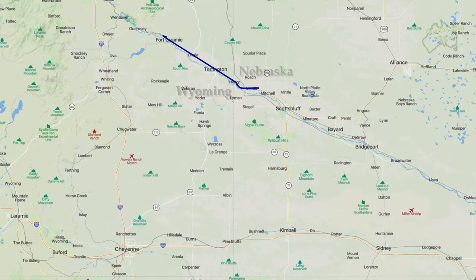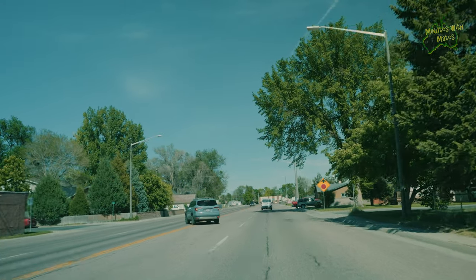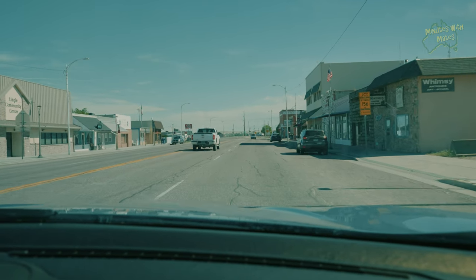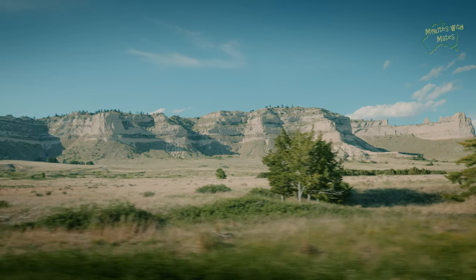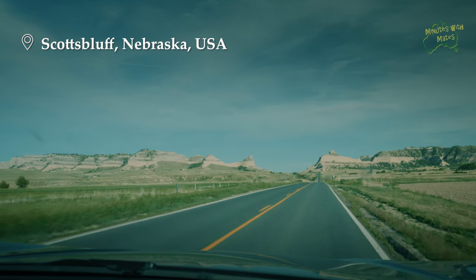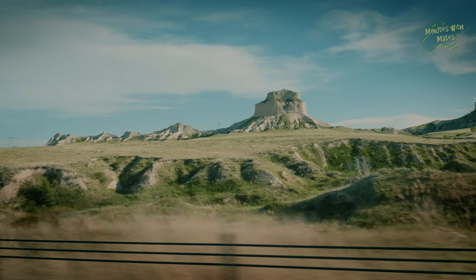After Fort Laramie, we were so close to the Nebraska state line that we couldn't resist the opportunity to notch up another state in our travel list, even if only for an hour or so. We headed east to Scotts Bluff, where we saw another beautiful natural site that gave the area its name — a towering outcrop above the nearby Nebraska town of Scotts Bluff.